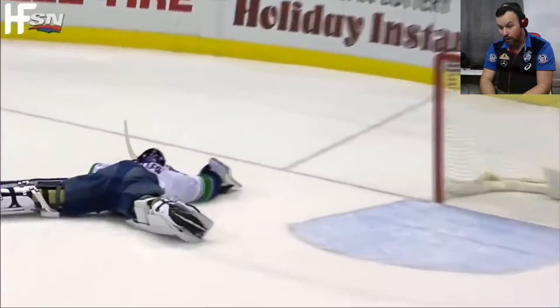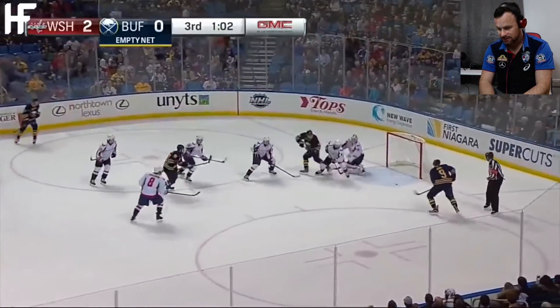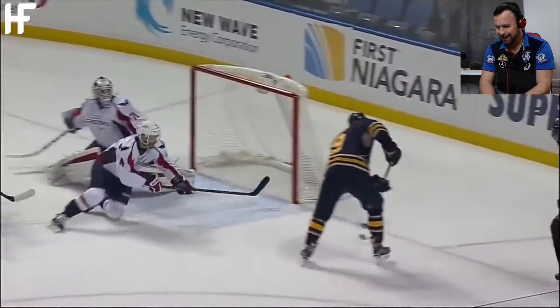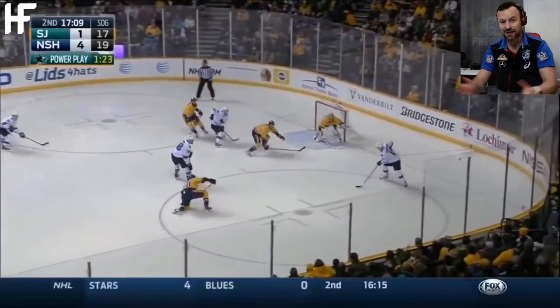Outstretched goalkeeper there with a stick and everything — he's blocked this. Wow! He actually caught it with his hand, that's what happened. Wow! He caught that! Look at his legs!